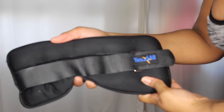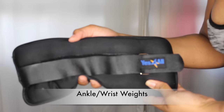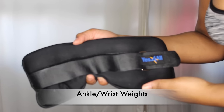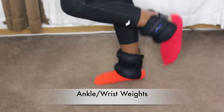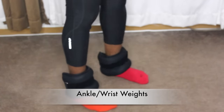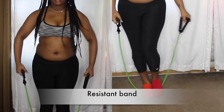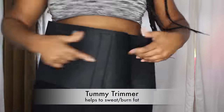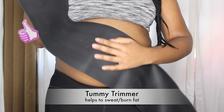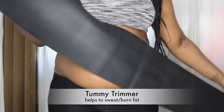Next are some of my fitness favorites. These are five-pound ankle weights each, so you can use them on your ankles or your wrists to intensify your squats and lunges. This also helps your body sweat more, which in turn allows you to lose belly fat.